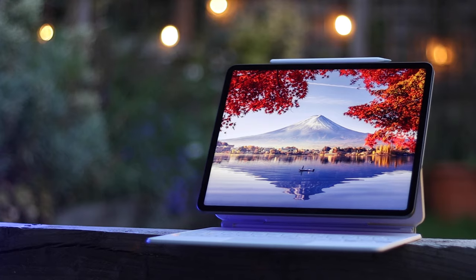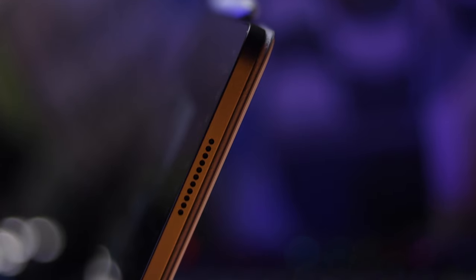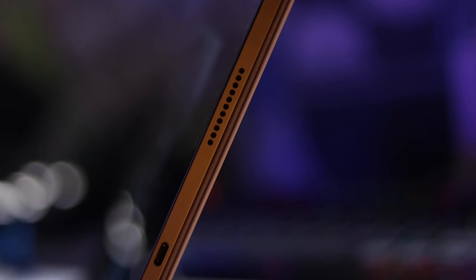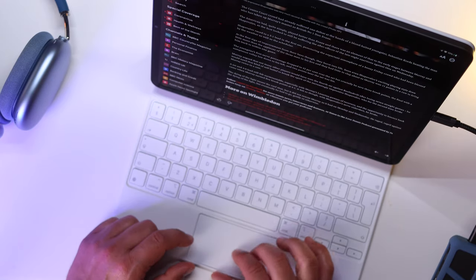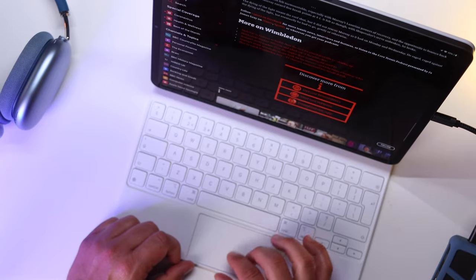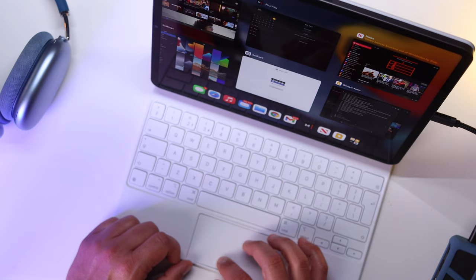I did buy a product based on its potential to one day become more than what it is now. Boasting 1TB of internal storage and 16GB RAM, this is the 12.9-inch version which all in cost me just over $2,000. I appreciate that this is a lot of money to invest in any device, so hopefully this video helps you in your purchasing decision. Or if you already have the iPad, this may highlight some areas you haven't explored yet.